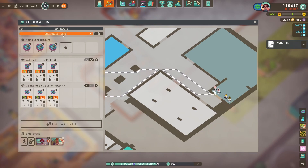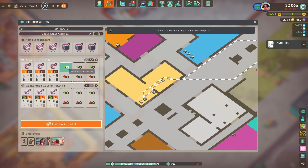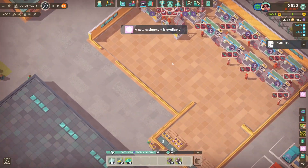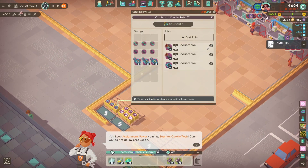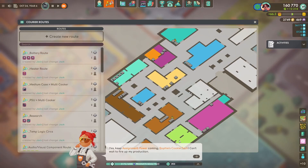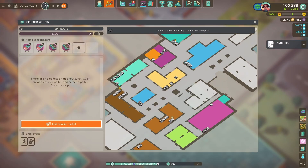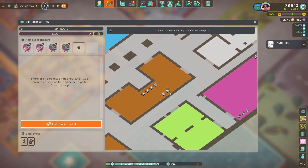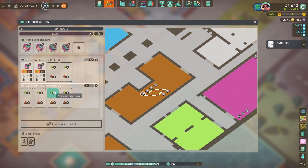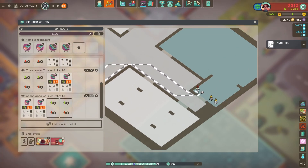A good tip: take note of the red and yellow triangles on the courier route page. This will tell you when there are things missing, missing demand, or if you don't have any workers on the courier routes. If you've got a problem with a courier route you just can't figure out, look for these red and yellow triangles and it will basically tell you what's wrong.